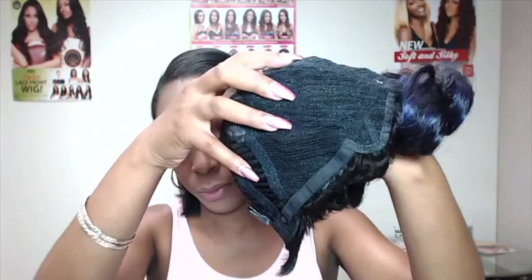It comes with adjustable straps, and there's a lot of room in the wig — you can tell just by looking at it. The hair comes with these curls at the front, but you can basically change it up and do whatever you want.